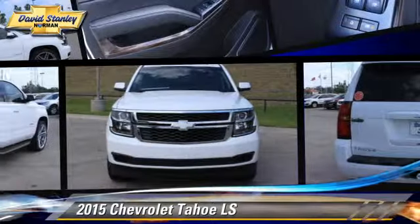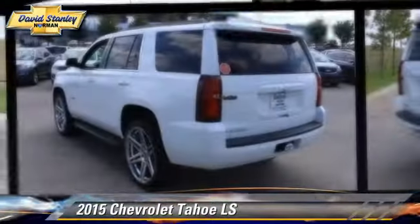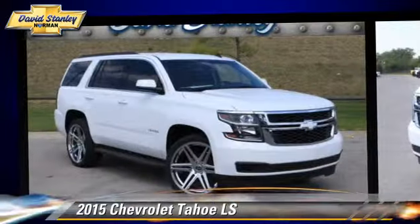The 2015 Chevrolet Tahoe LS, powered by a 5.3-liter V8 engine, with a 6-speed automatic transmission.